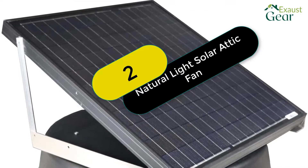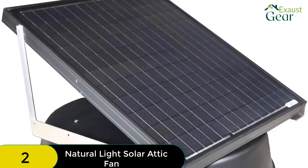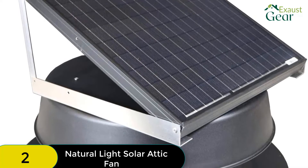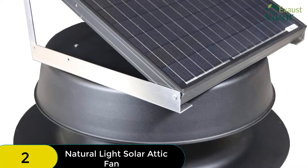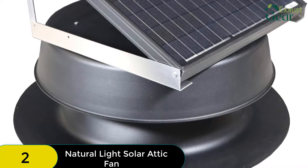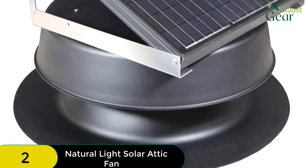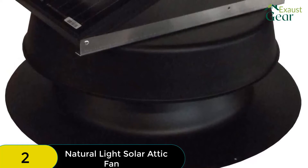At number 2 on our list, we have the Natural Light Solar Attic Fan. This roof-mounted solar attic fan has a CFM rating of 1881, which is only bested by the Eco-Worthy. One unit of this solar attic fan would suffice in attic spaces of up to 2,825 square feet, bringing the attic temperature down efficiently. It should be mentioned that this product is not suitable for flat roofs; it is best used with roofs whose slope falls between 3/12 and 12/12. It is made of high-quality aluminum material that confers resistance to water, impact, and corrosion, adding to its overall durability.